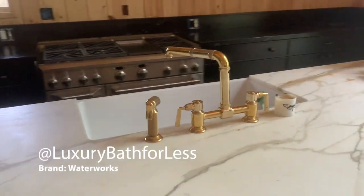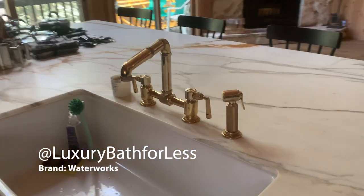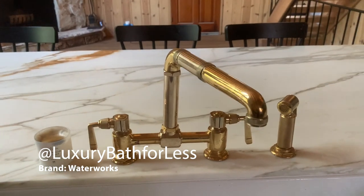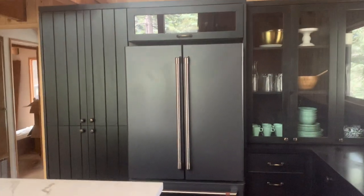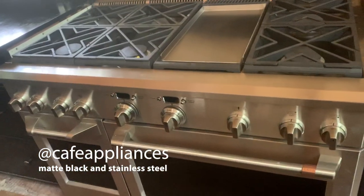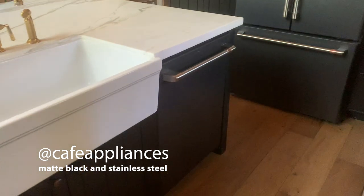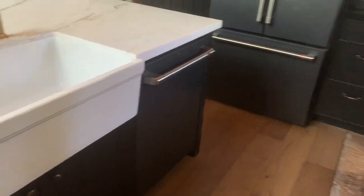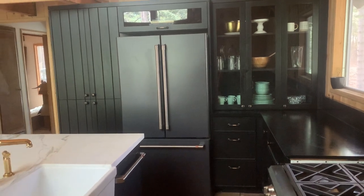The faucet is one of my favorite things. It's Waterworks, from Luxury for Less. I'm loving our GE Cafe appliances. They've been amazing. I can't say enough about how beautiful they are, how much they really just make the space. They look so modern and they work great.